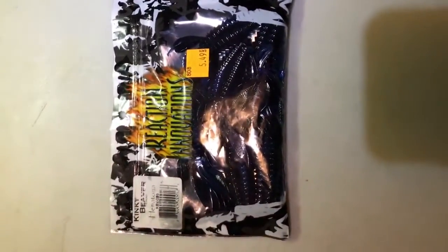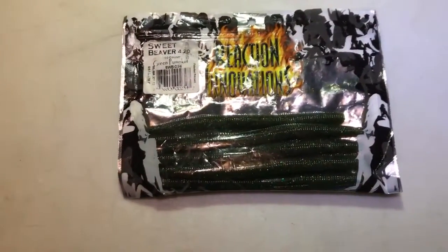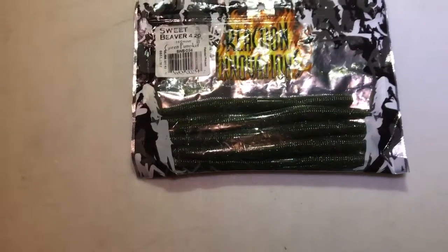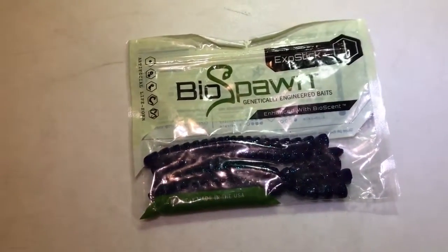Then we got Reaction Innovations Kinky Beaver in hematite — sorry if I'm saying that right. Then we got Reaction Innovations Sweet Beaver. I just put some candy grass scent on those. And we got some Fivelas Falling Exo Stick and jumbo.